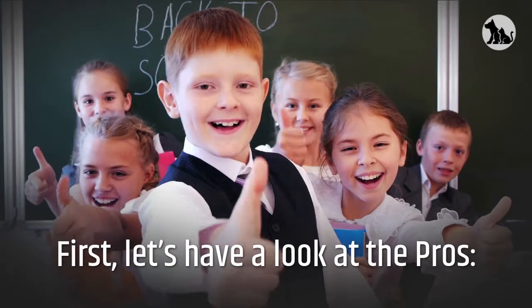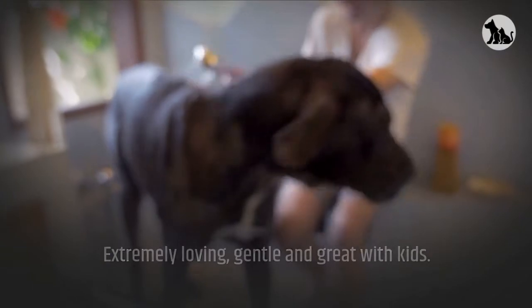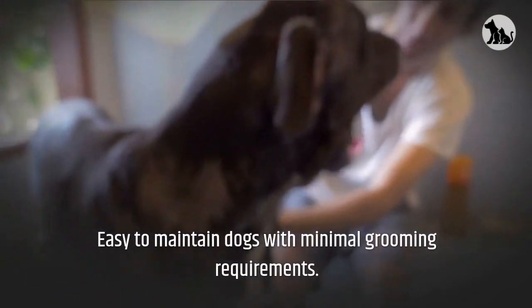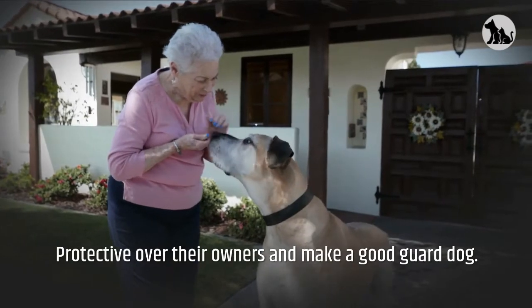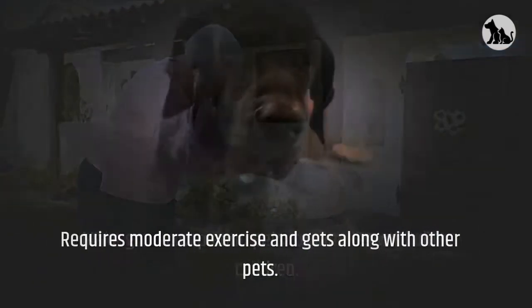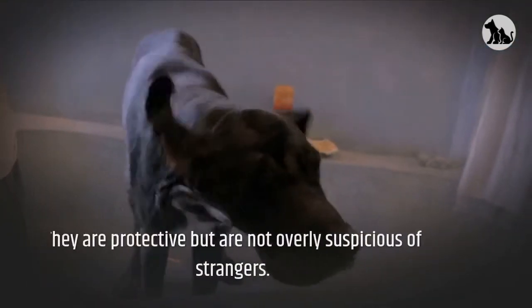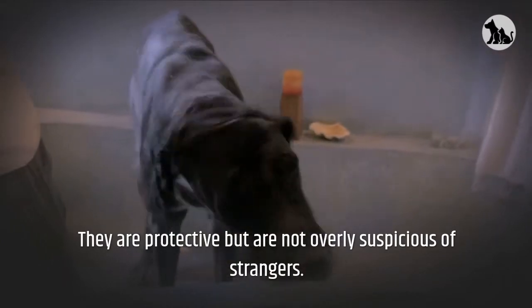First, let's have a look at the pros. Extremely loving, gentle and great with kids. Easy to maintain dogs with minimal grooming requirements. Protective over their owners and make a good guard dog. Make good companion pets for families with older children. Requires moderate exercise and gets along with other pets. They are protective but are not overly suspicious of strangers.